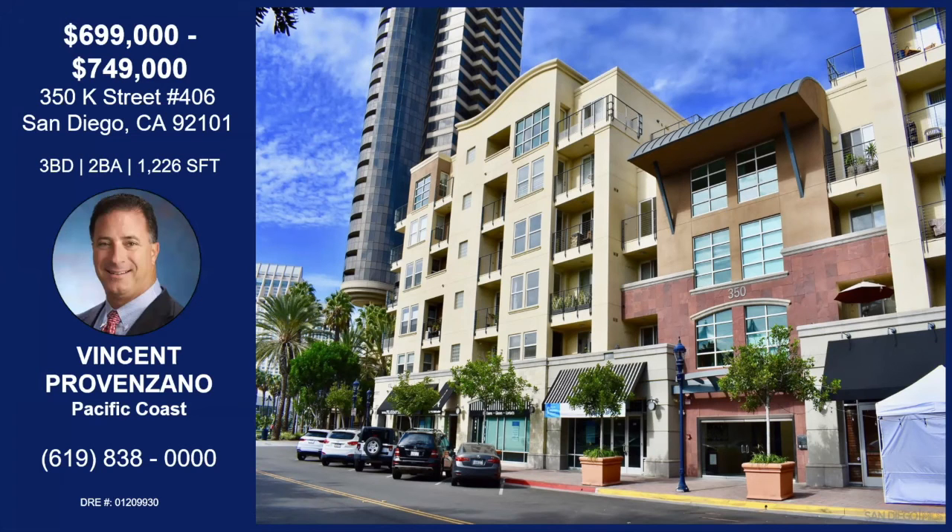That was Vincent Provenzano with K Street. This is unit 406 in the San Diego Marina of the Gaslamp District — patio with barbecues and views of downtown. Amenities include an exercise room, remodeled and upgraded kitchen, all furniture negotiable, three bedrooms which is super rare downtown, a balcony off the master, upgraded bathroom, and two gated and reserved parking spaces. Contact Vincent with the information on your screen for more details.